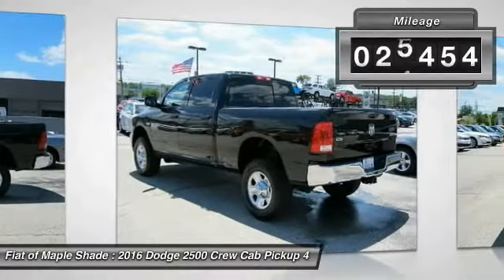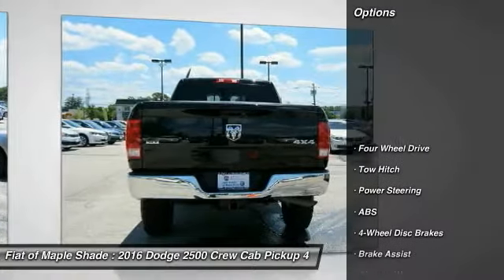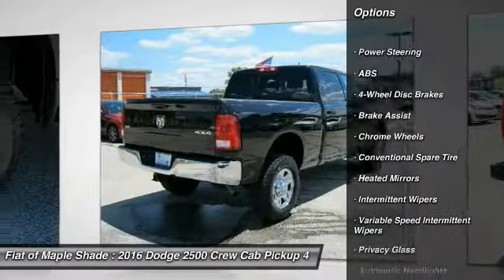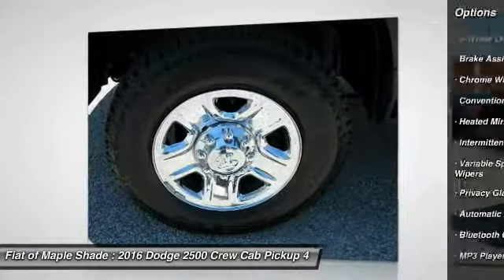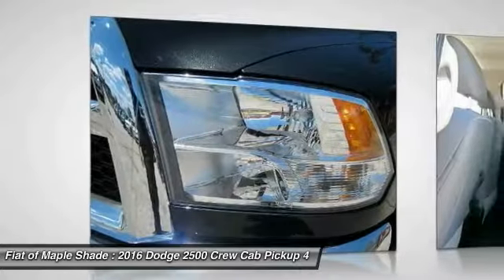This vehicle has less than 30,000 miles. Here are some of this vehicle's great options: traction control, keyless entry, stability control, tow hitch, anti-lock braking system, Bluetooth, power steering, adjustable steering wheel, driver airbag, and four-wheel drive.